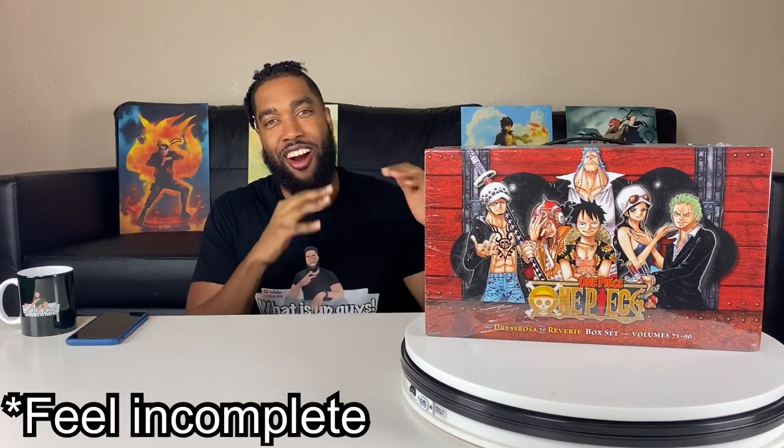What is up guys, Seanus is back here with another unboxing. If you're new to the channel, hit that subscribe button. If you already are, welcome back. One Piece fans, today I'm going to be unboxing One Piece box set number four. I'm really excited but I also feel incomplete because I already have box set one — this is box set four — so I still need to get box sets two and three. But we got number four right here.